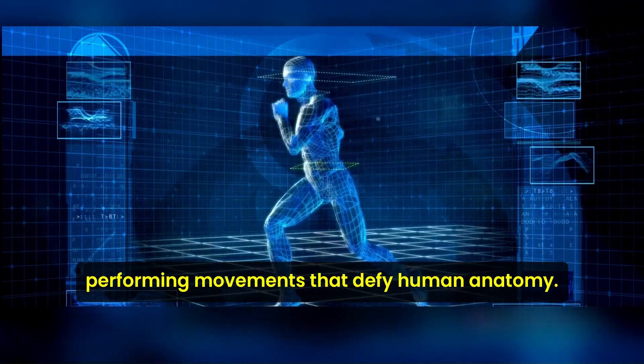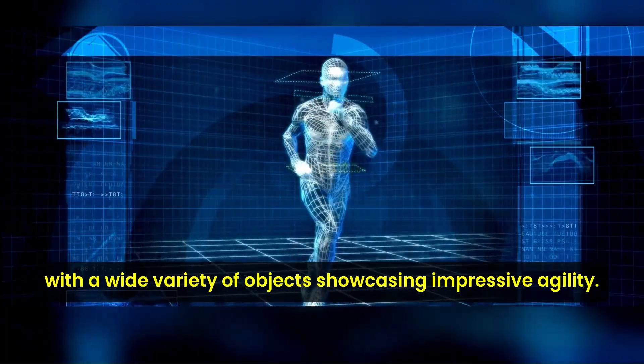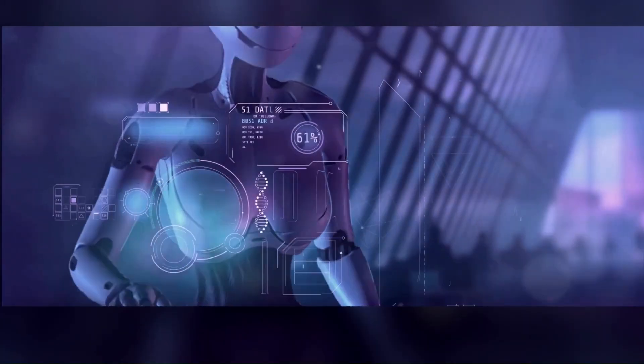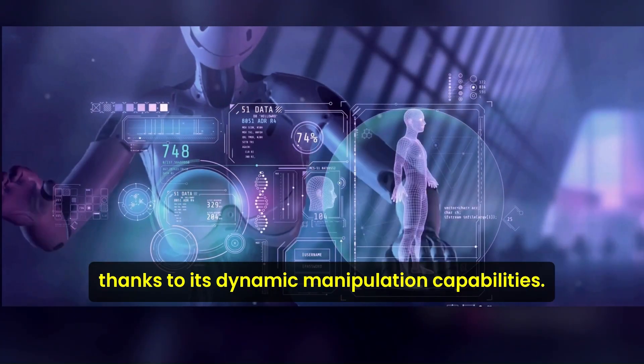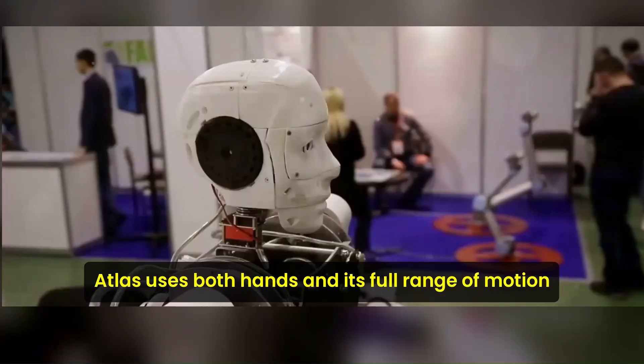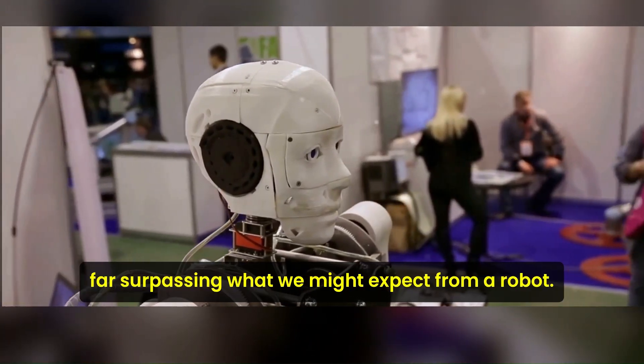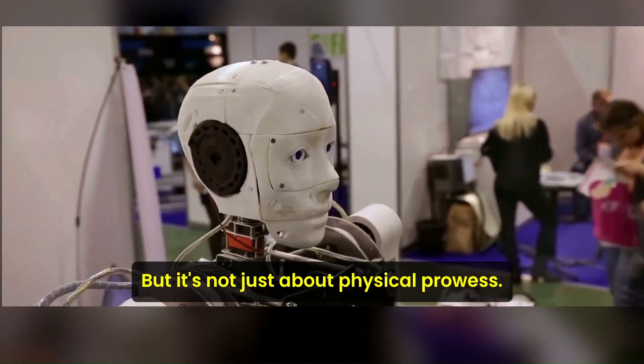Then there's Atlas's superhuman range of motion. Just picture a slender, athletic machine performing movements that defy human anatomy. It can lift, maneuver, and interact with a wide variety of objects, showcasing impressive agility. This is made possible thanks to its dynamic manipulation capabilities — Atlas uses both hands and its full range of motion to interact with the world in meaningful ways, far surpassing what we might expect from a robot.